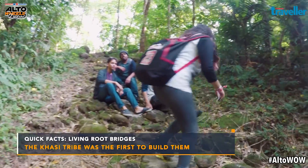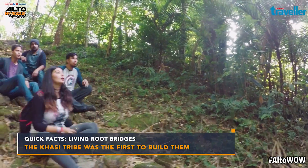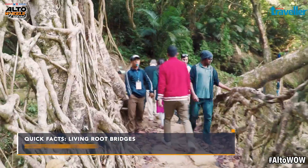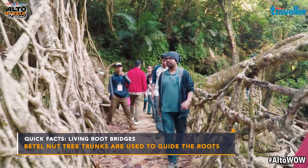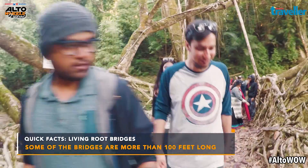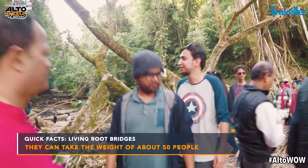Even when flooded with tourists, it was peaceful in its own way. We were taken aback by the beauty. Finally we reached the spectacular Living Root Bridge. It was fabulous — long winding roots woven together by the villagers.